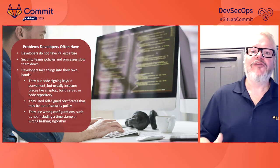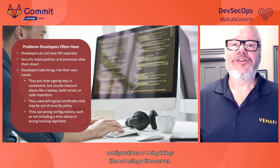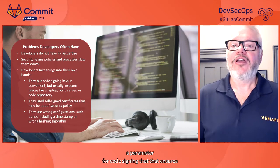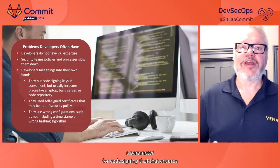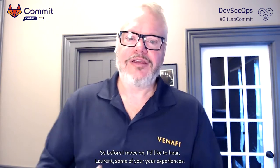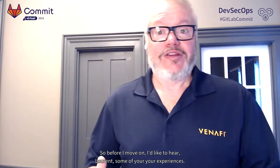Other issues related to developers not having PKI experience include requesting a code signing certificate from a certificate authority that's not authorized by the company or is out of policy, or that the certificate was configured incorrectly. They might be using the wrong configurations or not using a time server — a parameter for code signing that ensures code will continue to run even if the code signing certificate expires. These are lots of problems that developers have, and as Venify thinks about addressing this market problem with a solution, they focused on what developers actually need.